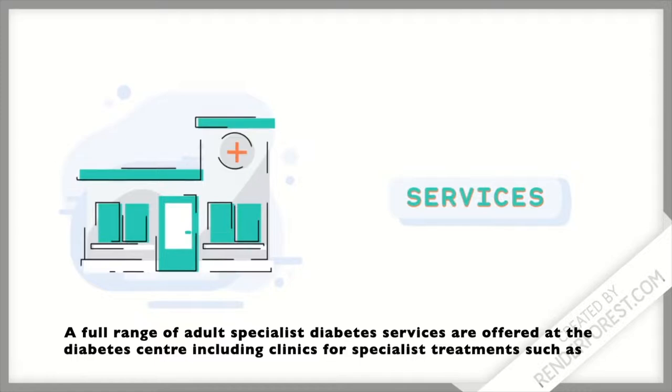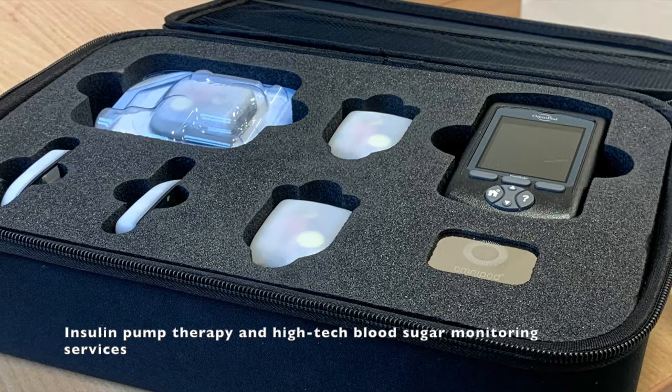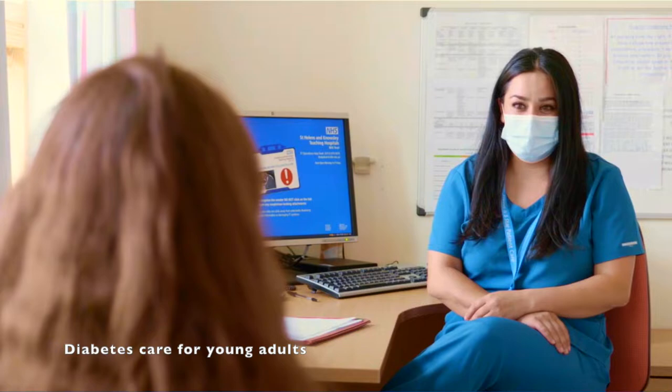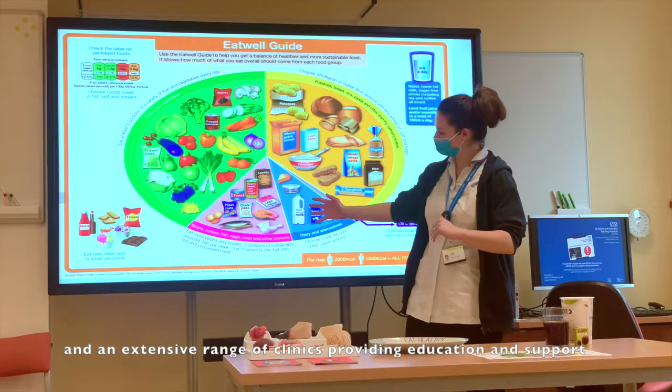A full range of Adult Specialist Diabetes Services is offered from the Diabetes Centre, including clinics for specialist treatments such as GLP injections, insulin treatments, insulin pump therapy, high-tech blood sugar monitoring services, foot ulcer care, diabetes care in pregnancy, diabetes care for young adults, diabetes kidney disease care, and an extensive range of clinics providing education and support.